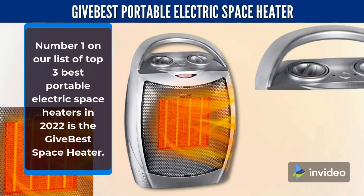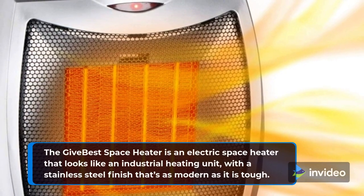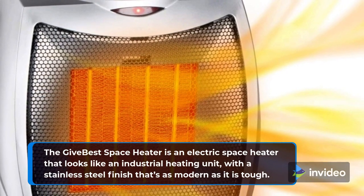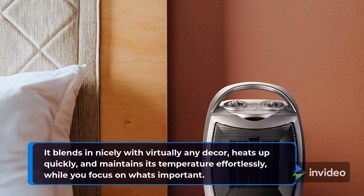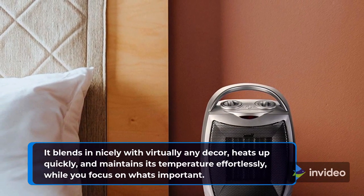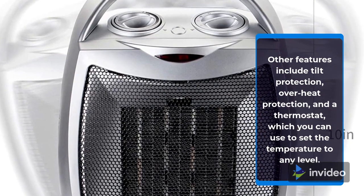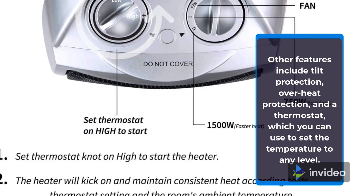Number 1 on our list of Top 3 Best Portable Electric Space Heaters in 2022 is the Give Best Space Heater. The Give Best Space Heater is an electric space heater that looks like an industrial heating unit, with a stainless steel finish that's as modern as it is tough. It blends in nicely with virtually any decor, heats up quickly, and maintains its temperature effortlessly while you focus on what's important. Other features include tilt protection, overheat protection, and a thermostat which you can use to set the temperature to any level.